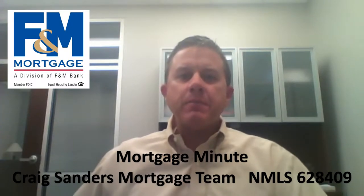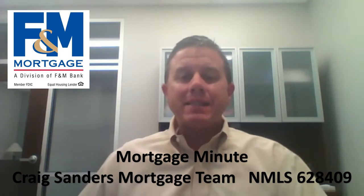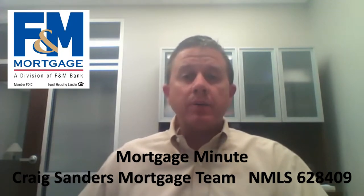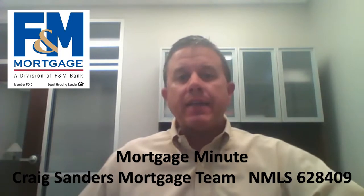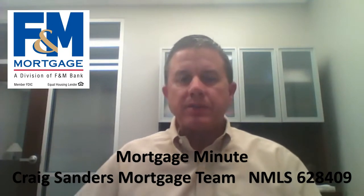Hey everybody, it's Craig Sanders with F&M Mortgage back with another quick Mortgage Minute for you. I had somebody call today — they were looking at a property. This client happens to be doing an FHA loan and the seller of the property has only owned the property for one month, and they were asking the question: can I buy this using an FHA loan, because I've heard that there are some restrictions on that?